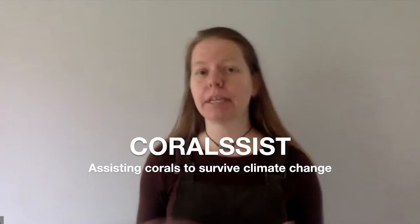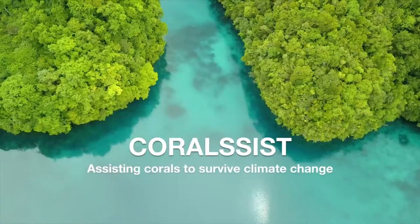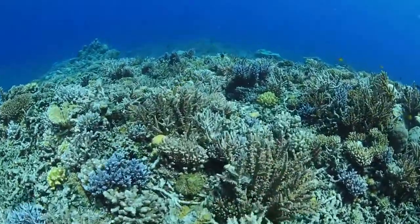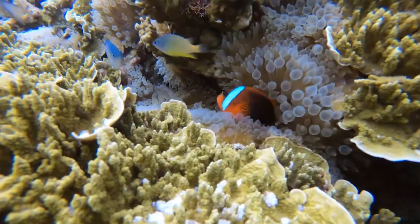We're very lucky to be joined by Dr. Adriana Humanas from Newcastle University, who is going to tell us about climate change and its effect on corals in the wild. Hi, my name is Adriana Humanas and I'm a coral reef ecologist based at the Coral Assist Lab in Newcastle University. Our group, led by Dr. James Guest, is focused on finding ways to rehabilitate coral reefs that are vulnerable to the effects of climate change.